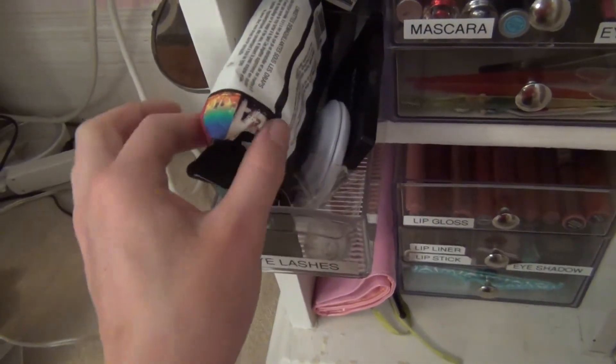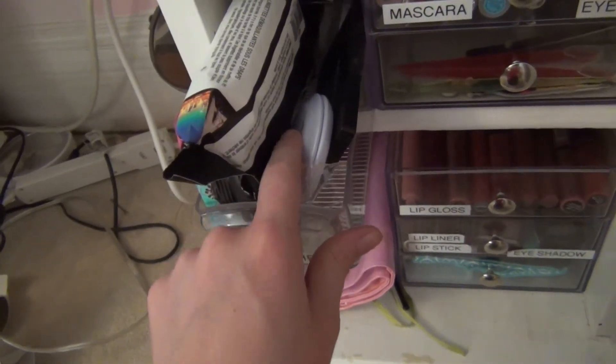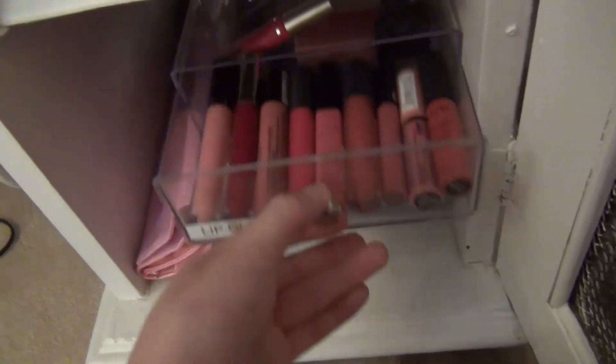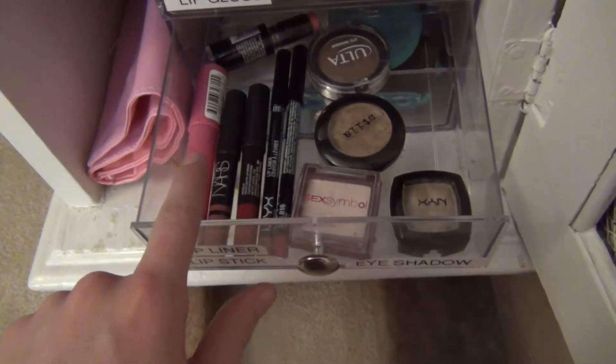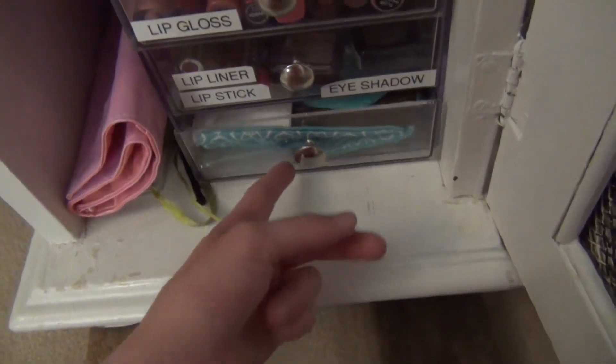Then I have some wipes that I use to clean off my makeup brushes, some makeup mirrors and eyelashes, and lip glosses. I know this is a weird arrangement but it's all the space I have left. Lip liners, then eye shadows, and then the same little organizer on the bottom. That is all my makeup.